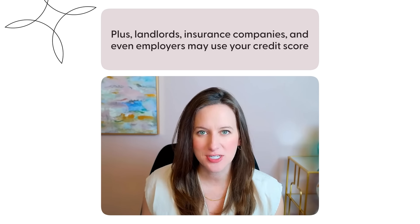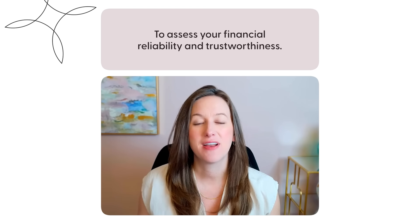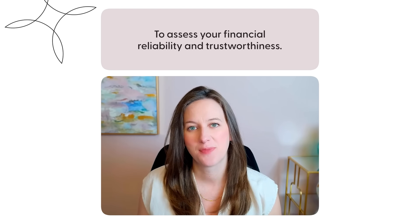Plus, landlords, insurance companies, and even employers may use your credit score to assess your financial reliability and trustworthiness. If you're watching this, I'm guessing that your credit score isn't as high as you would like it to be. Don't worry, I've got you covered.